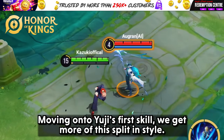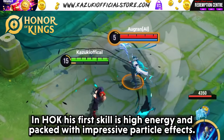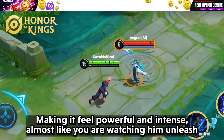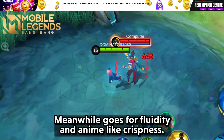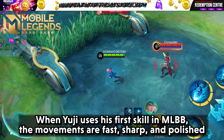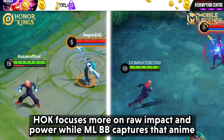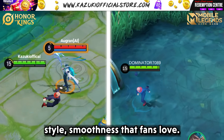Moving on to Yuji's first skill, we get more of this split in style. In HOK, his first skill is high energy and packed with impressive particle effects. There is a glowing energy trail following every strike, making it feel powerful and intense, almost like you are watching him unleash a serious beatdown. MLBB's approach goes for fluidity and anime-like crispness. The movements are fast, sharp and polished, with a brightness that feels true to the JJK combat style. HOK focuses more on raw impact and power, while MLBB captures that anime-style smoothness that fans love.